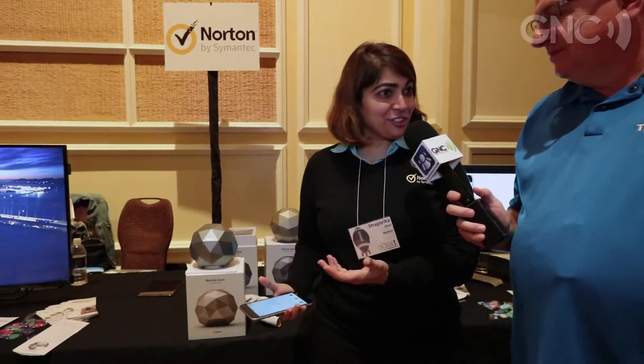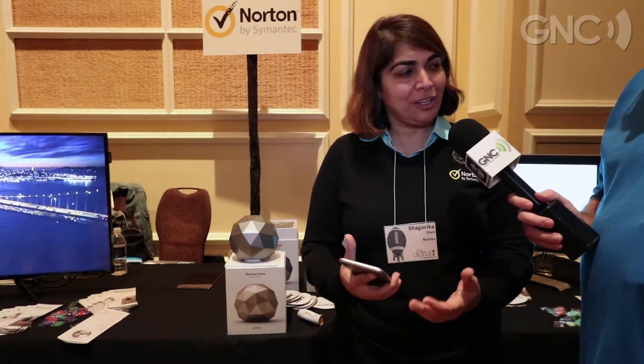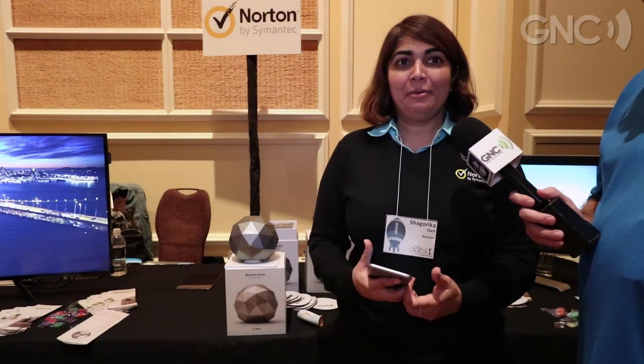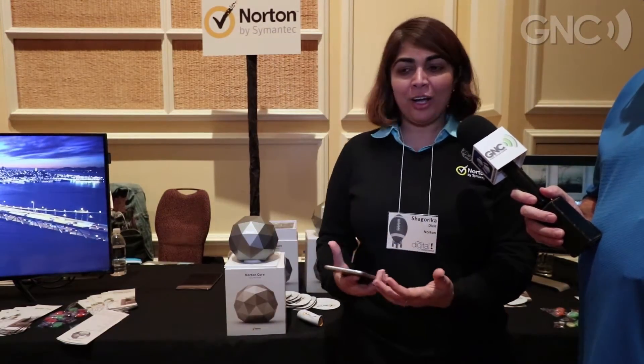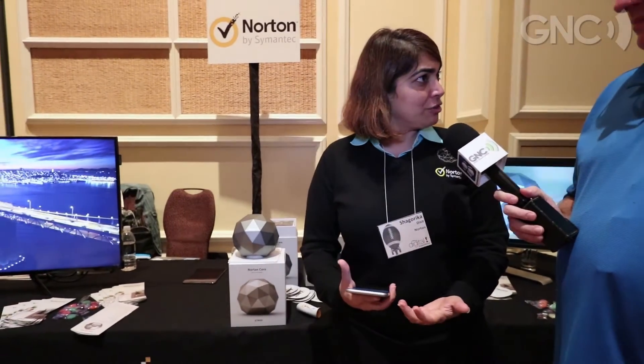This is the first hardware product from Norton. It's a secure wireless router for your connected home. Previously you just had a few devices on your network — notebooks, PCs, phones — but today's world is very different. You have a ton of connected devices, and how do you protect that connected home? With that in mind, we decided to come up with a product that would secure your connected home.